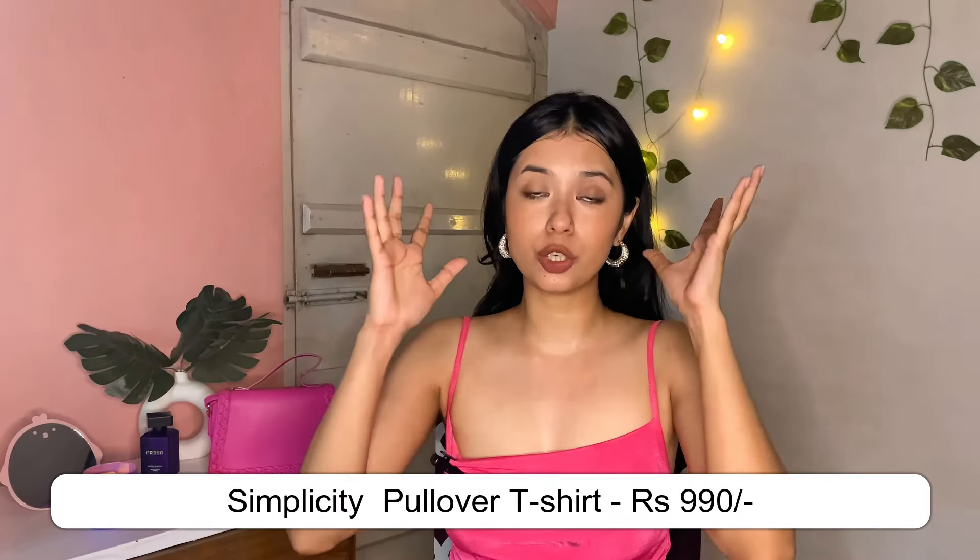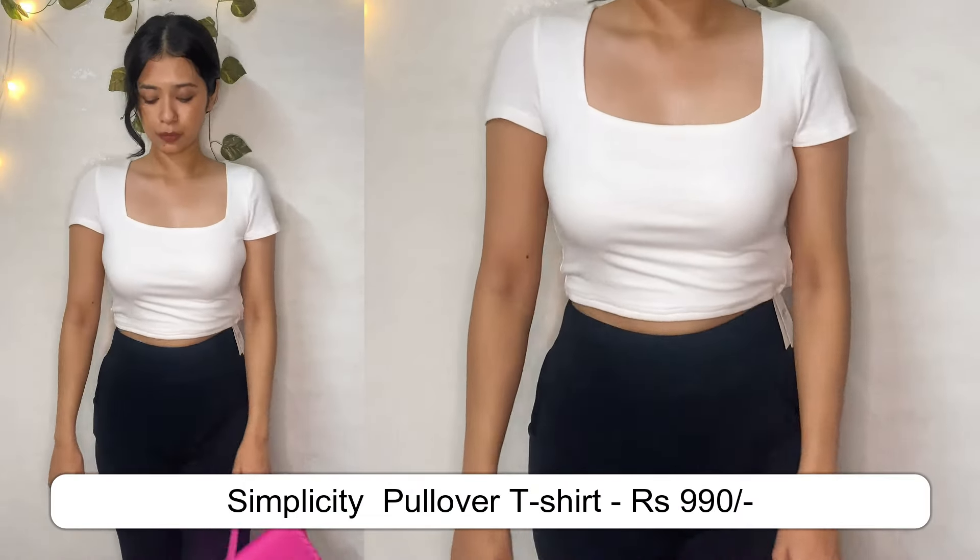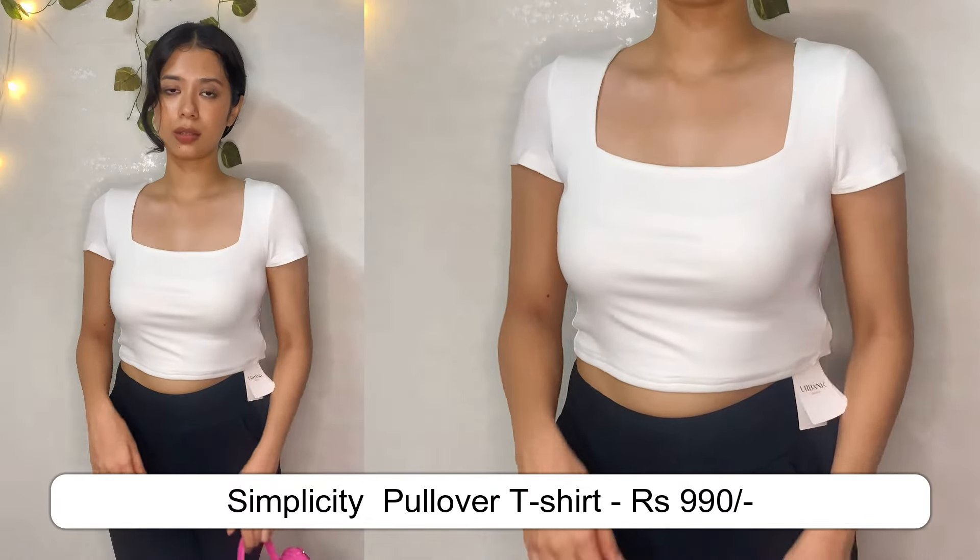The very next item is again a classic piece — square neck solid crop tops. They have a lot of trend going on and it looks very beautiful too. It just accentuates your whole bust area and you look absolutely girly and feminine. That was the whole reason I chose this top. It's for 990 rupees and I got this in size Medium. These were in various colors and people have been taking a lot of blue, nude, beige, and black.